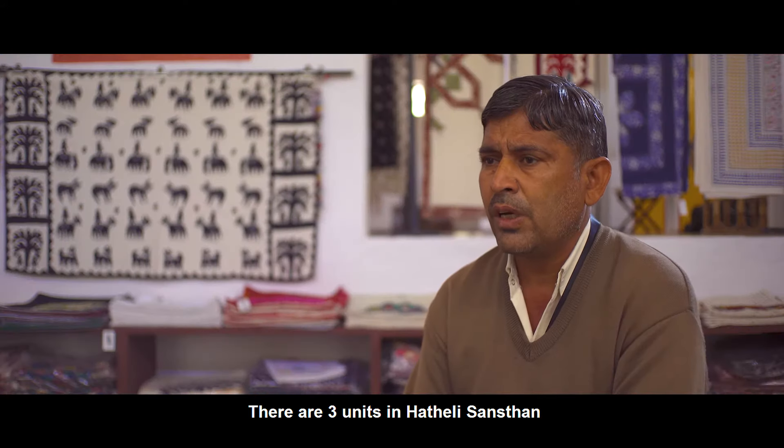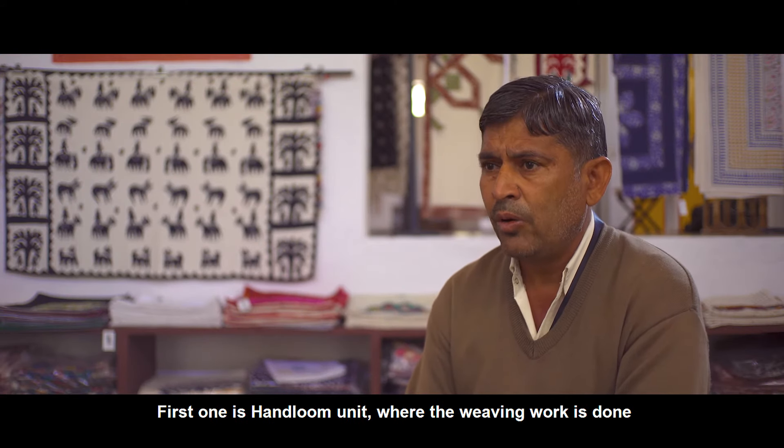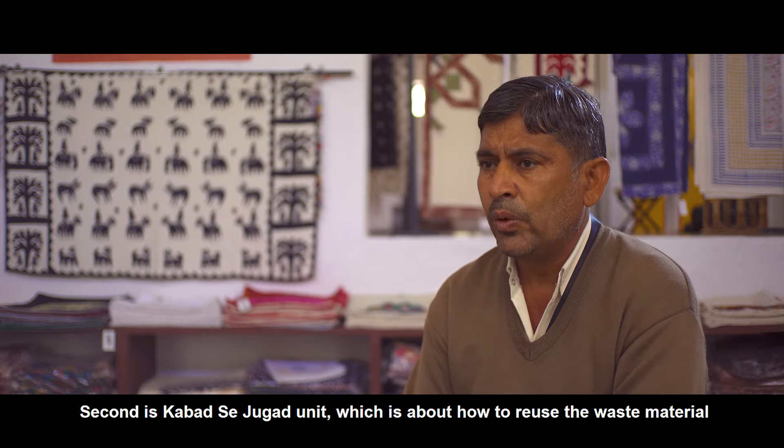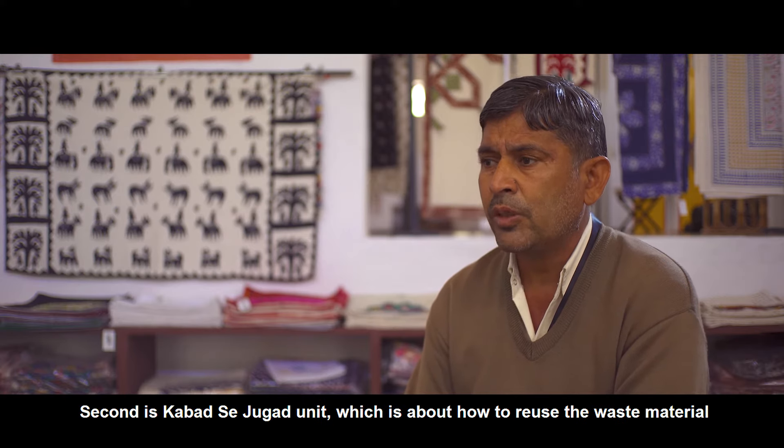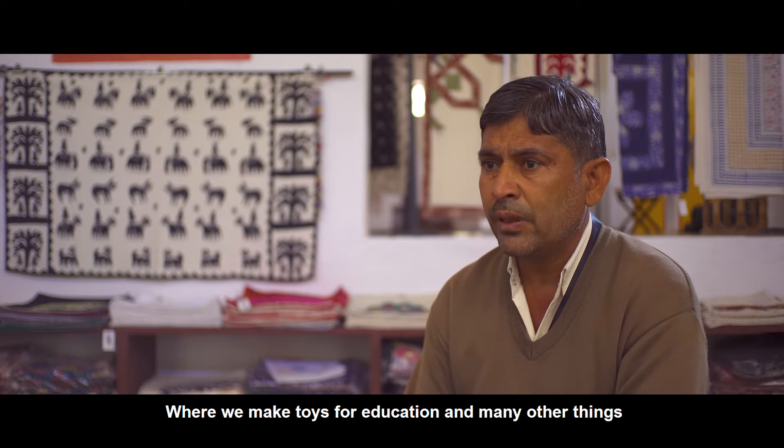Now we have three units in our Athali region. One is a heirloom unit, in which we make weaving on the handloom. We also make vest metal items, and we have a toy section for education and other things.